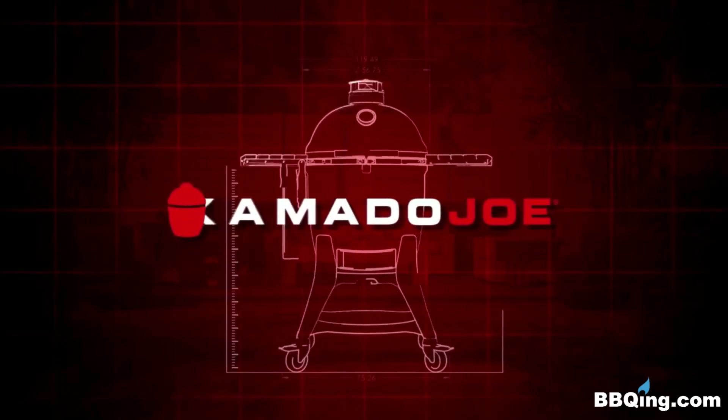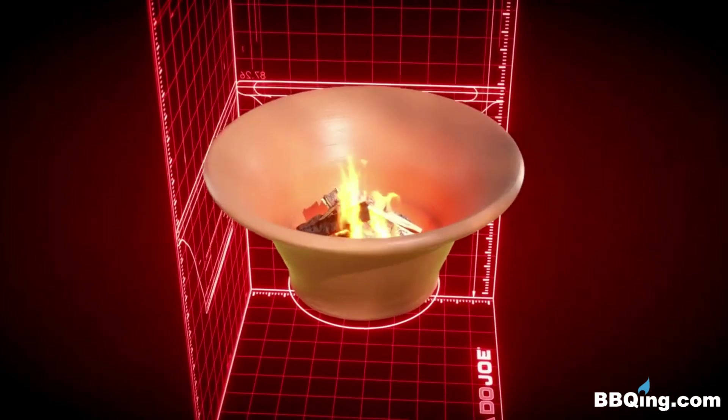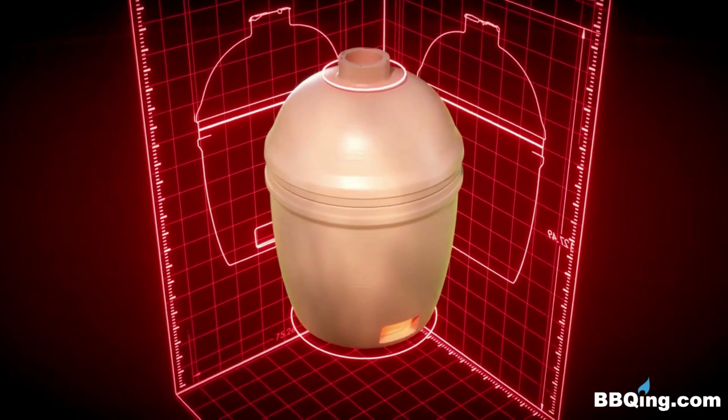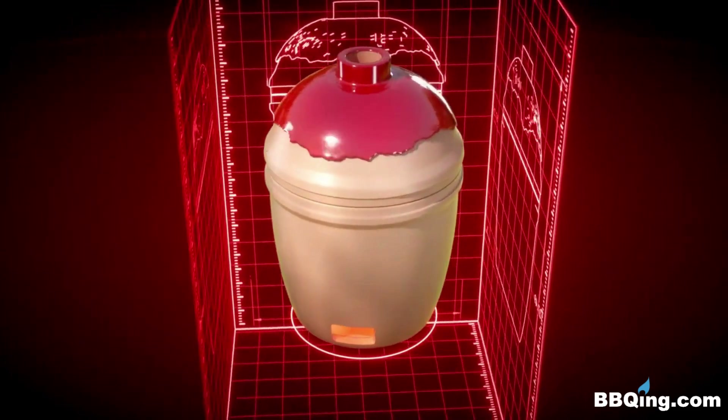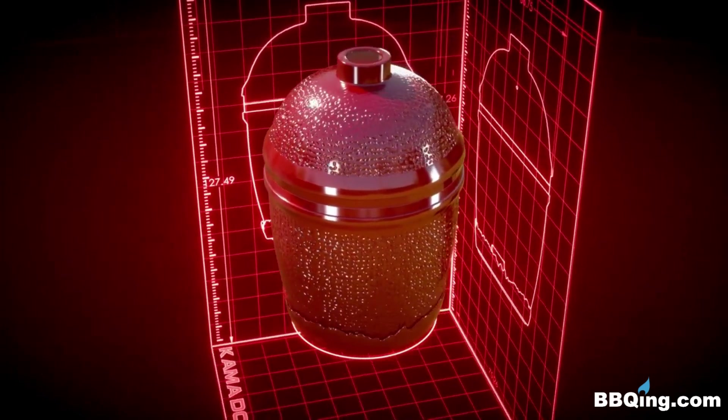An ancient Asian cooking tradition is reimagined in the Kamado Joe. Air flows through a thick-walled ceramic body, capturing rich clouds of smoke and evenly distributing heat. From that basic principle, we create a modern-day marvel.